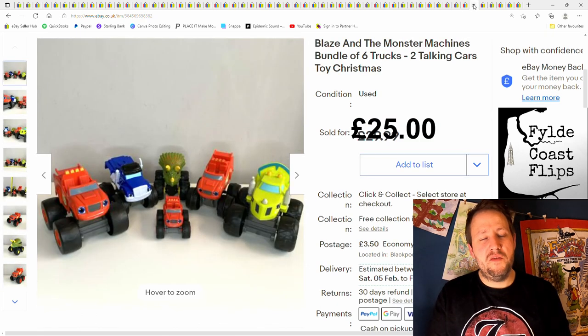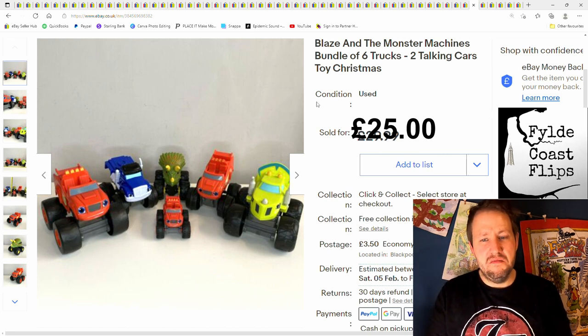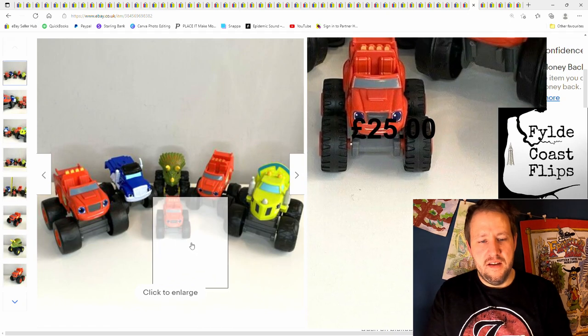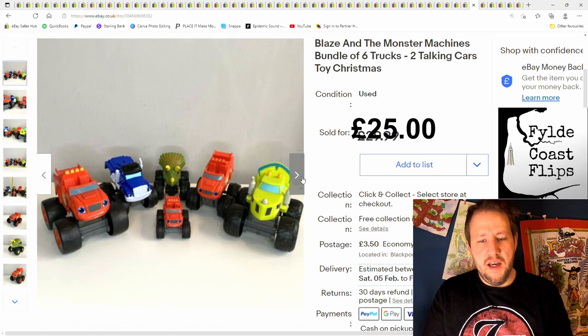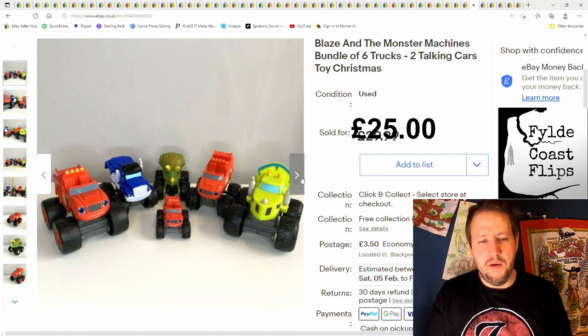And next is these Blaze and the Monster Machine cars. Some of these can do really well — not so much these particular ones. If you get a nice little bundle, and certain individual ones, mostly the die cast ones — because these are not the die cast ones apart from that one there. The non-die-cast ones are not really worth too much, but certain characters in a bundle can do quite well.